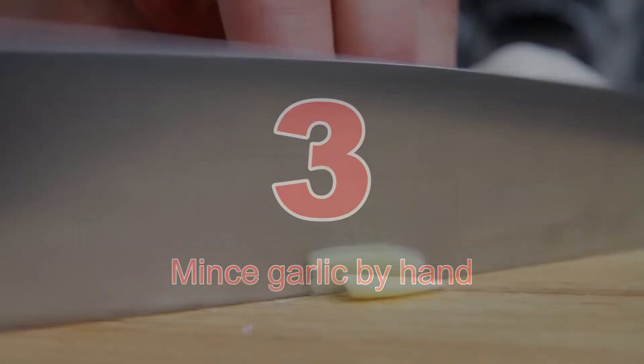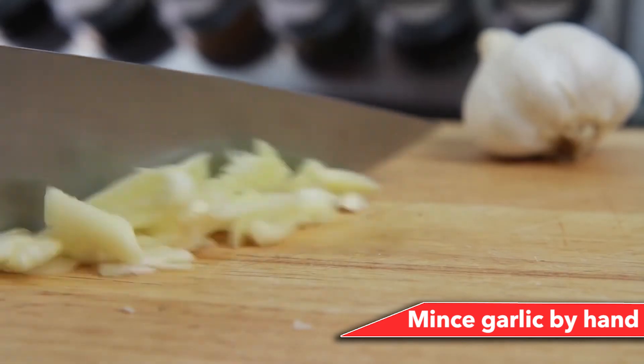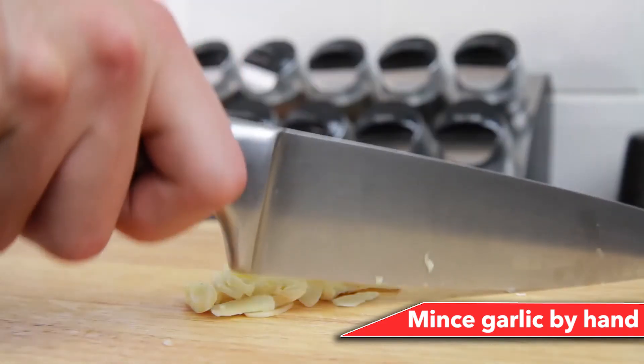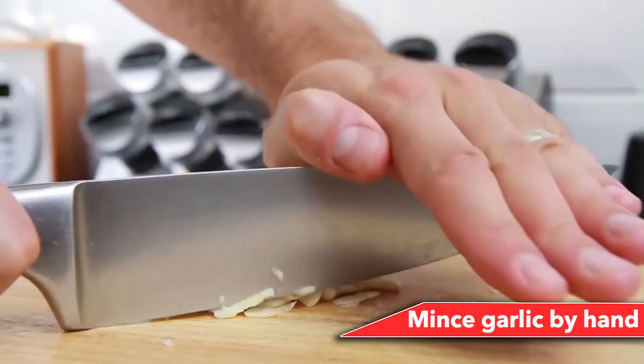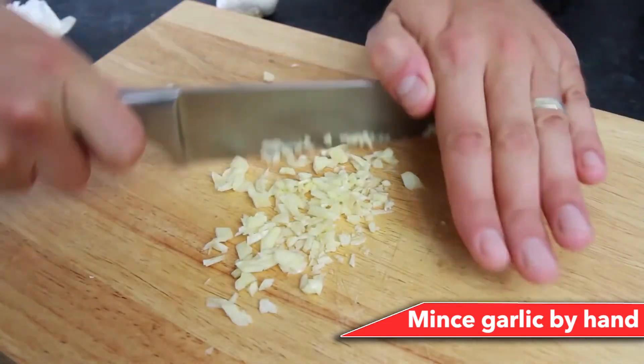Number 3: Mince garlic by hand. Garlic presses are a waste of money. They compromise the texture of your beloved allium, take time to clean, and actually slow things down. If you want good garlic for your kitchen, go old and reliable by mincing it by hand.